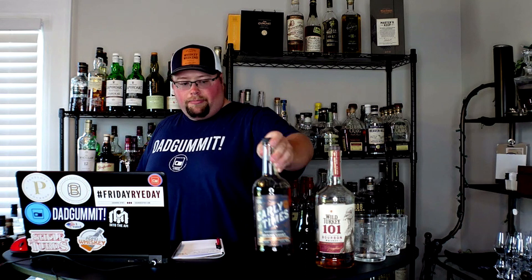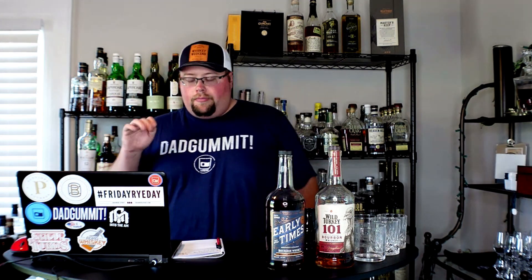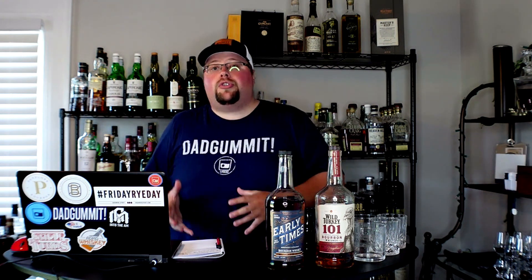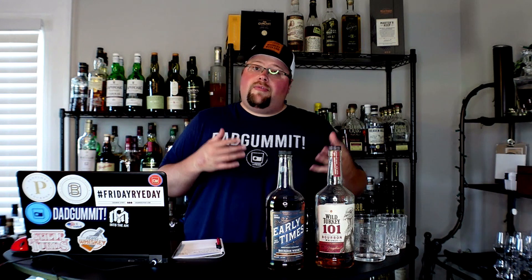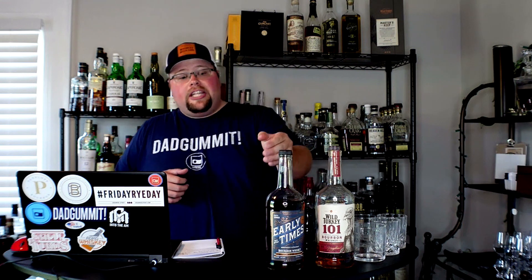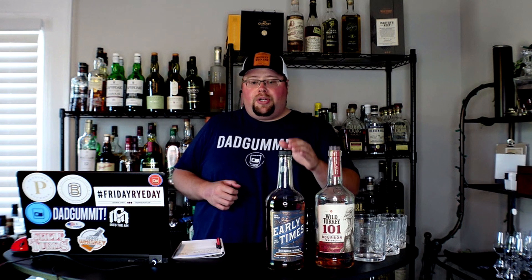Number two is Early Times Bottled in Bond. You're going to see a trend here — most of these are around the same proof point except for number four. This is the Brown-Forman bottle; I know it's been sold to Sazerac, but the sale came with some existing stock, so even with the new bottle it is currently still the same liquid for at least a few years. Early Times Bottled in Bond is $25.99 for the liter — a really good solid go-to for sipping or cocktails.